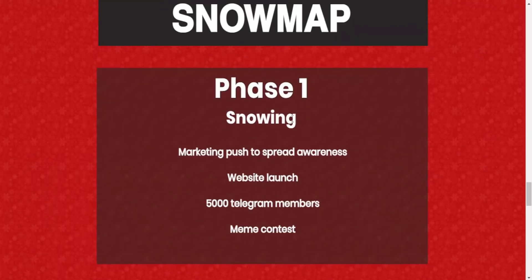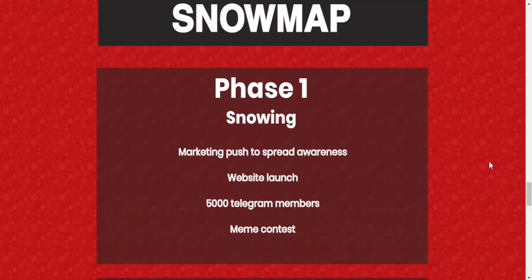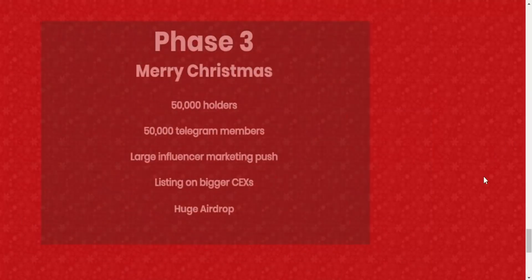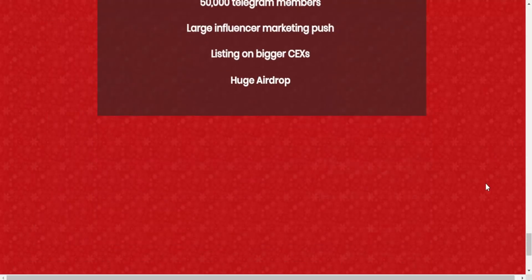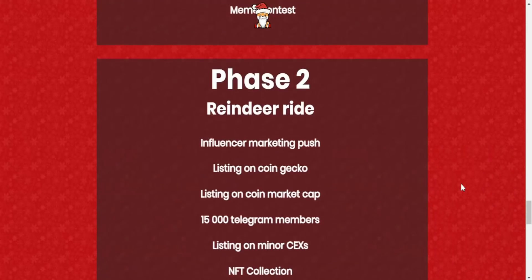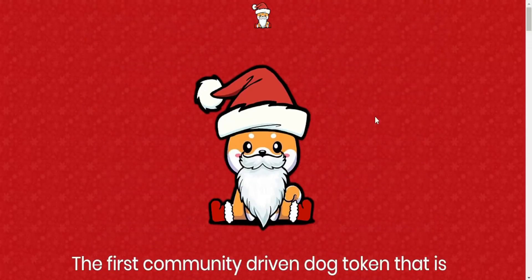Here we got the snow map — basically their roadmap showing what they've done and what they're planning to do. It's cool to see the project is ambitious and will develop in the future. I recommend joining all the social media channels to stay updated on any news.